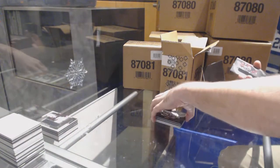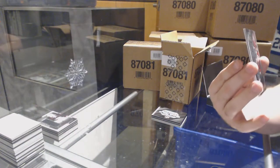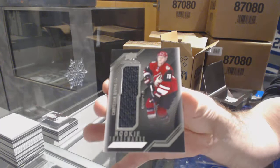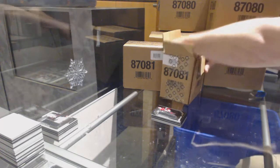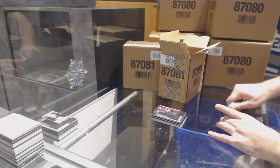And we've got for the Coyotes, Rookie Trademark Relics, Christian Dvorak. Can you fill up my water bottle please? My voice is going to be gone at this pace.